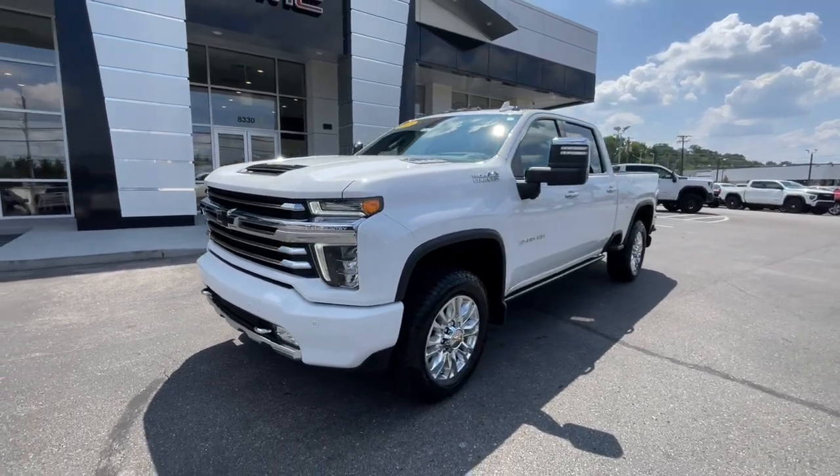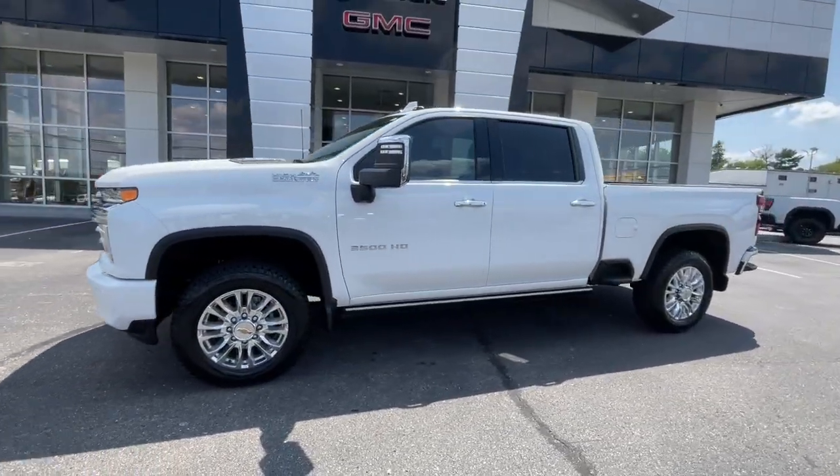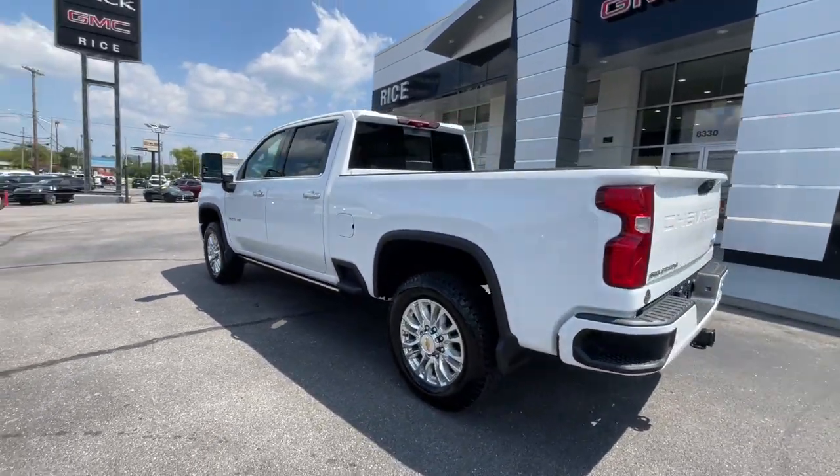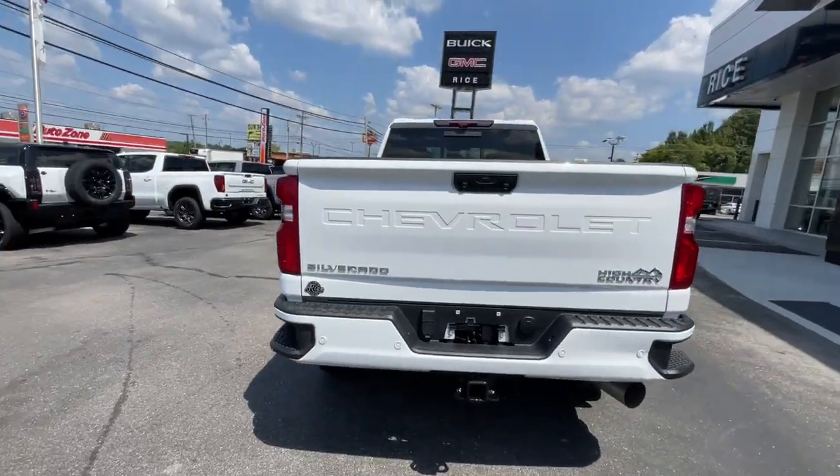Get into a car with value. 2023 Chevrolet Silverado HD. With less than 20,000 miles on the odometer, this vehicle stands out from the rest.